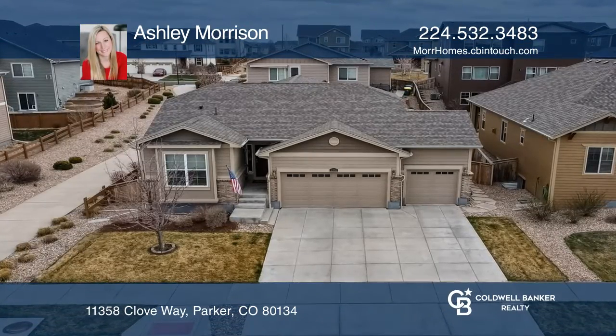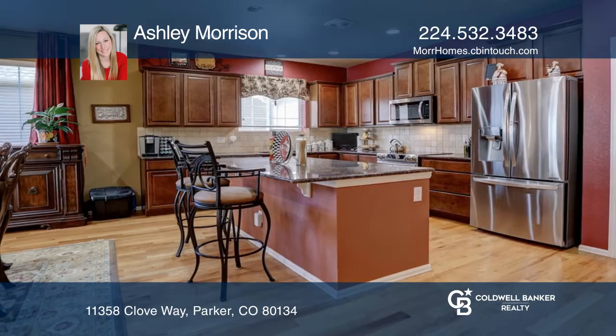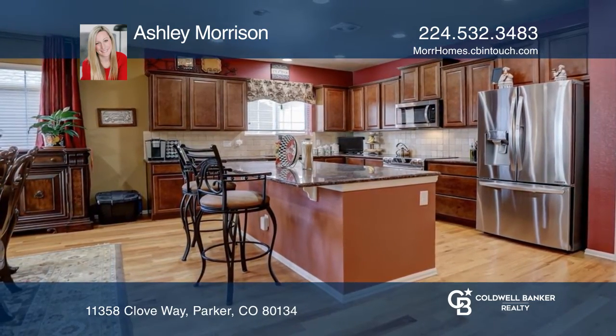This three-bedroom, two-bath home offers an open floor plan. Right off the entry of the home are two bedrooms with a full bath.